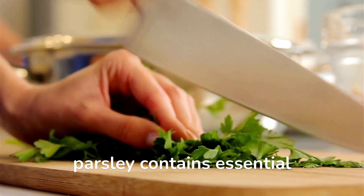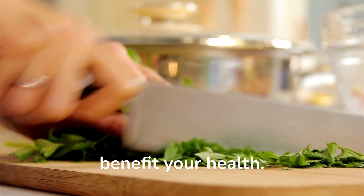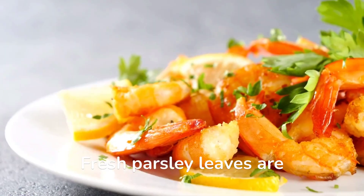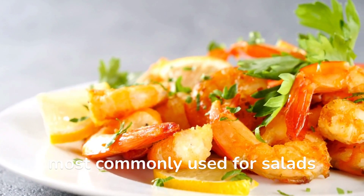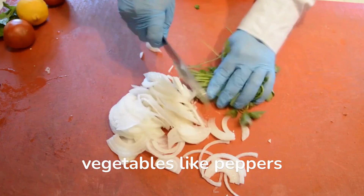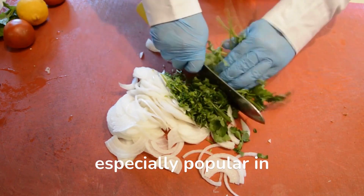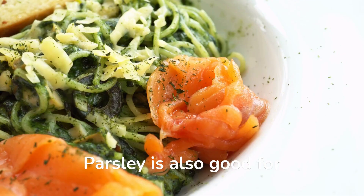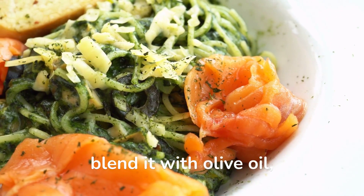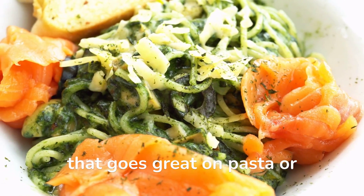As an added bonus, parsley contains essential vitamins and minerals that benefit your health. Fresh parsley leaves are most commonly used for salads and garnishes. They can also be used to stuff vegetables like peppers or grape leaves, which is especially popular in Mediterranean cuisine. Parsley is also good for making pesto sauces — simply blend it with olive oil, garlic, pine nuts, and parmesan cheese for a tasty condiment that goes great on pasta or fish dishes.